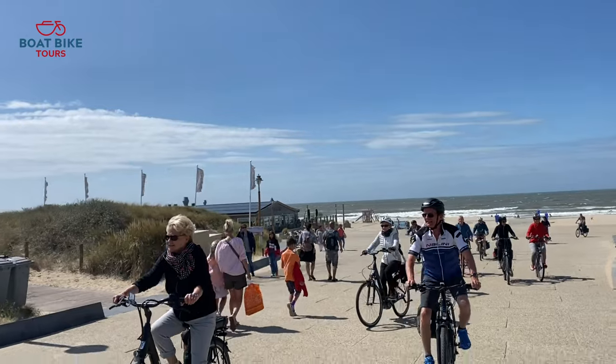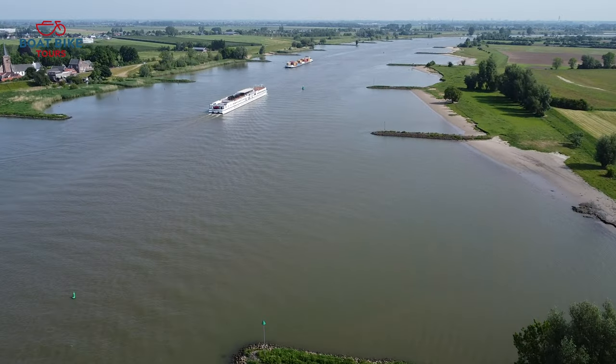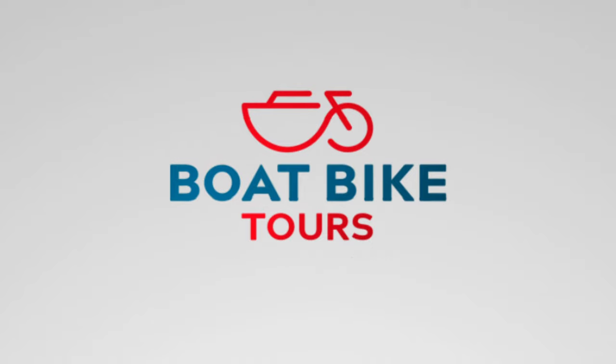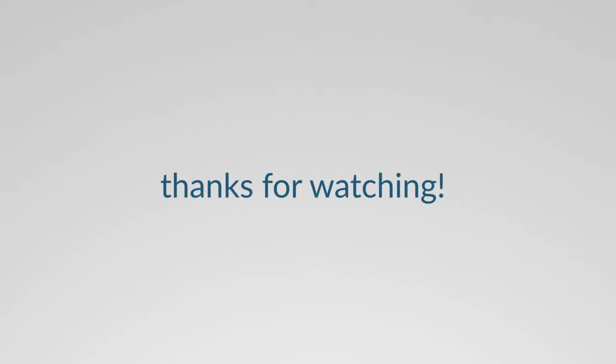Thank you for accompanying us on another boat trip. We look forward to the next destination.